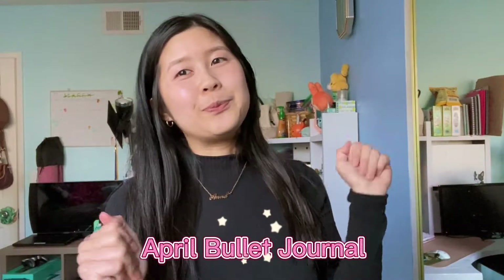Hi guys! Welcome back to my channel. My name is Anna and today we're gonna be doing a bullet journal for April. April just reminds me of Sakura, and I saw on Twitter that there's an anime adaptation for Tokyo Mew Mew and I was super excited about it.